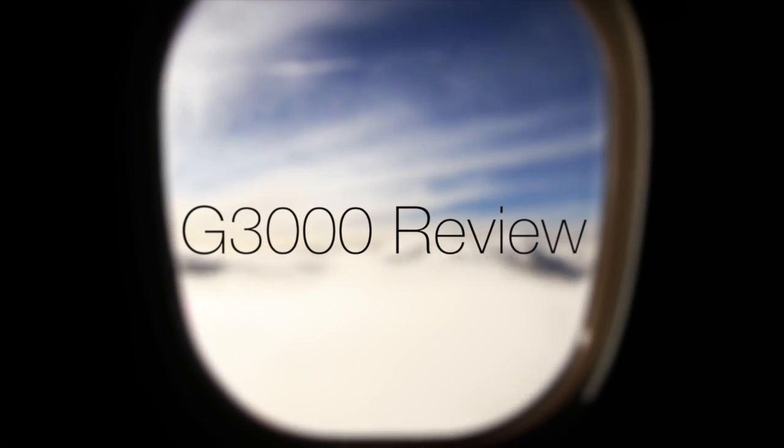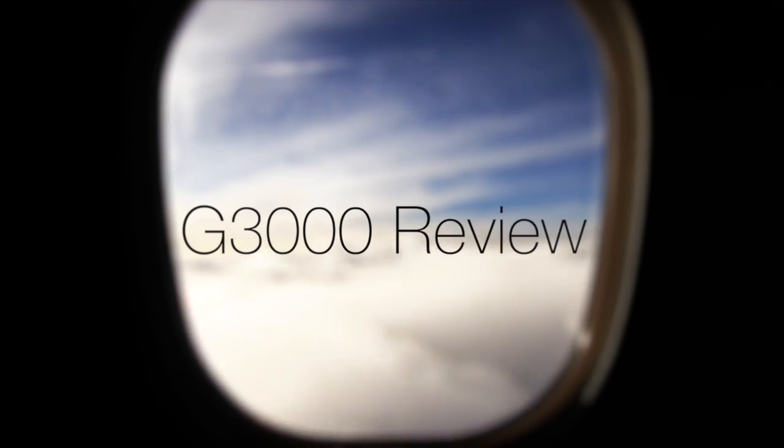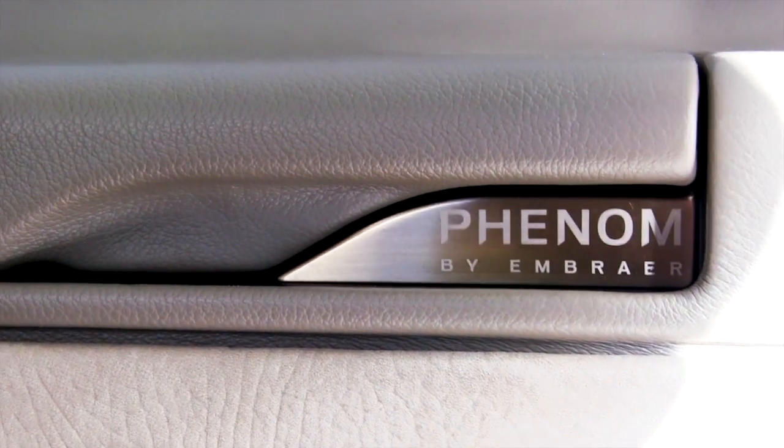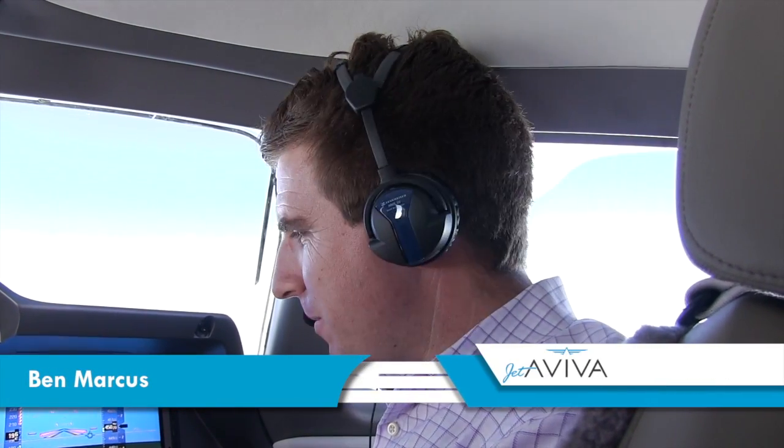This is a production of WGBH. Welcome to the cockpit of the G3000 Prodigy Touch in the Phenom 300. We're going to show you some of the differences between the Garmin G3000 and the Garmin G1000 system.